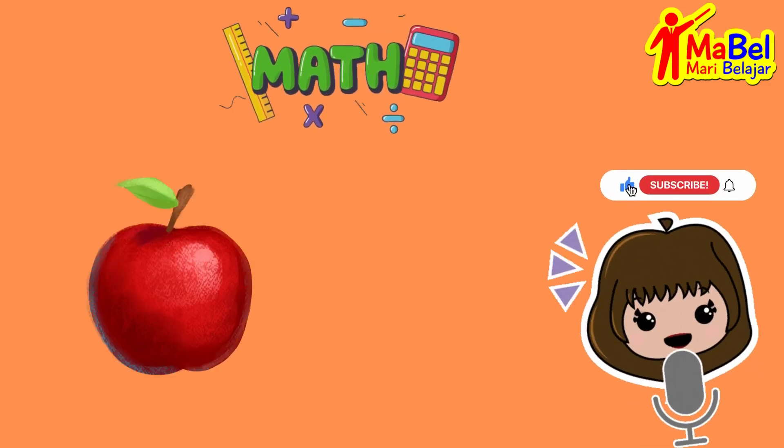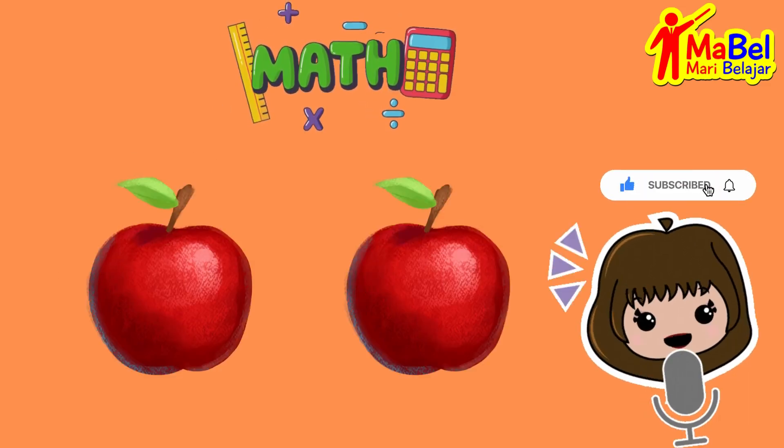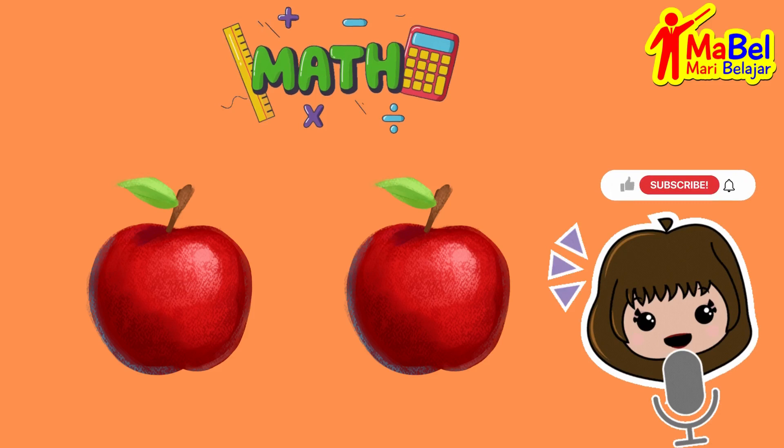If you have one apple, and I give you another apple, how many apples do you have? That's right, you now have two apples.